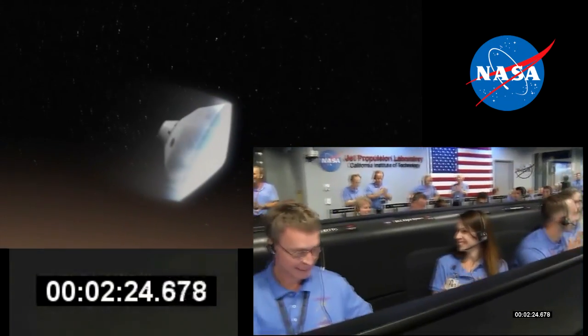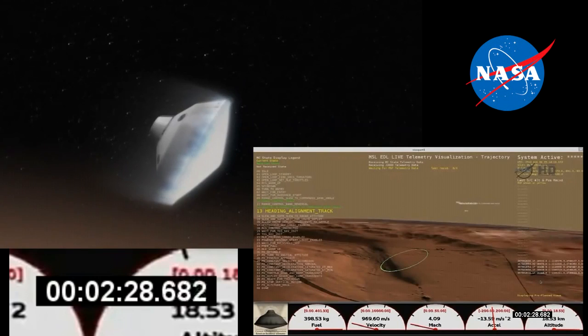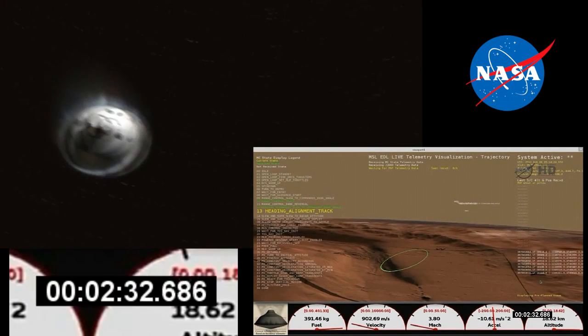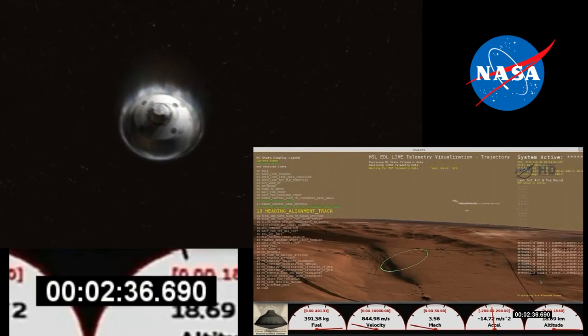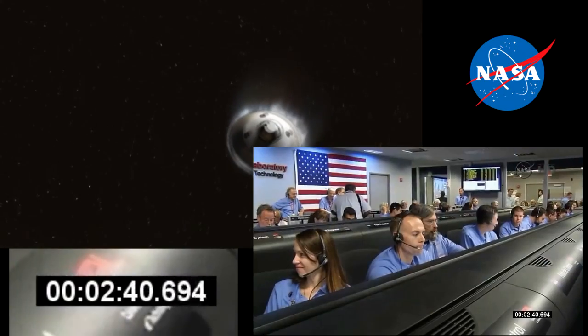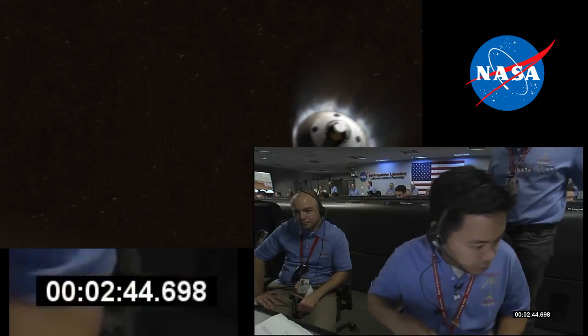At this time, Curiosity is no longer trying to control how far it is flying down range and is just heading directly for the target. End of range control, error used, minus 1.2 kilometers. The EEL team is reporting that things look pretty good at the end of range control. We have control. We have converged and we should be heading toward the target.